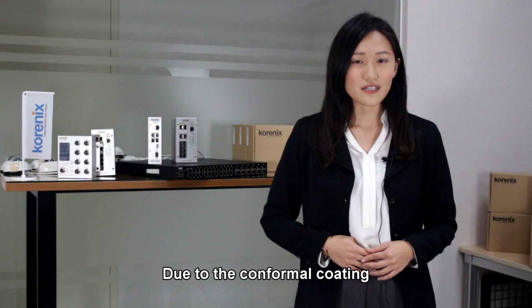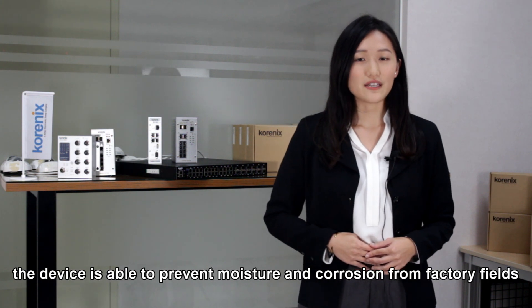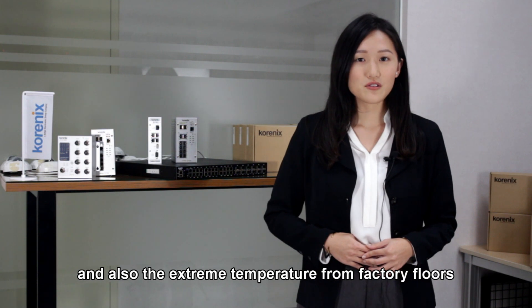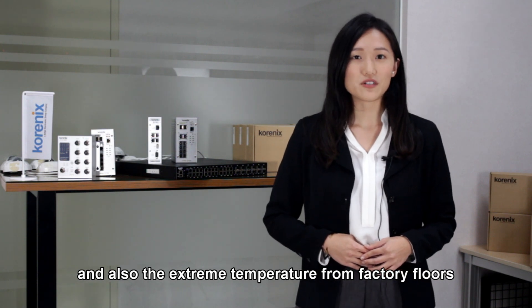Due to the conformal coating, the device is able to prevent moisture and corrosion from factory fields, and also the extreme temperature from the factory floors.